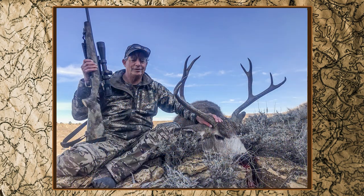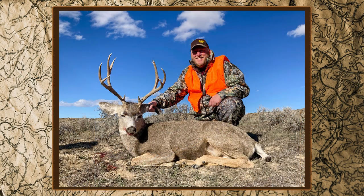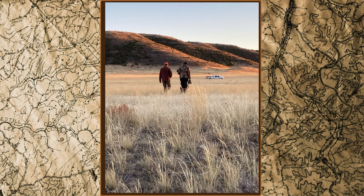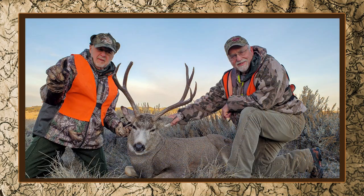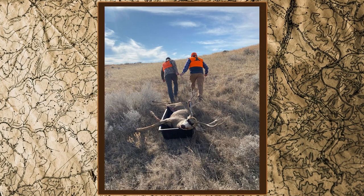S&S Outfitter boasts a very high success rate on our deer hunts. We've guided over 3,505 clients and successfully taken 2,892 bucks for a lifetime success rate of 82 percent. Our guides are some of the very best in the business. They know the terrain, the deer herd's behavior, and best of all, how to hunt Montana mule deer.